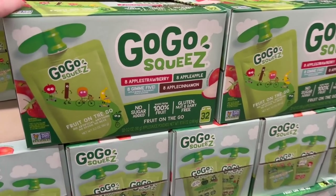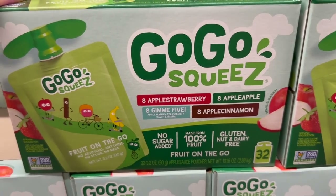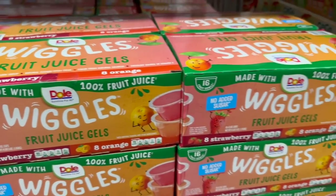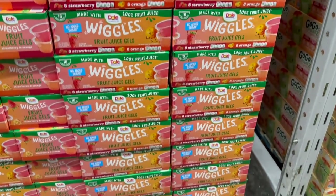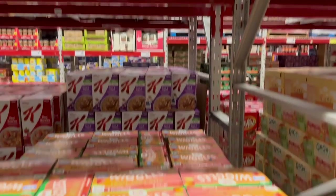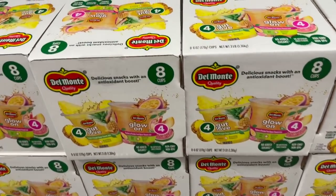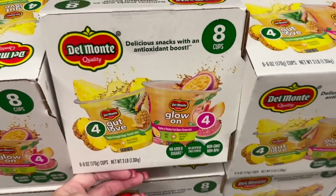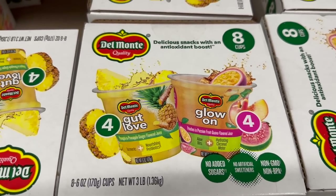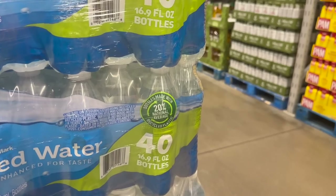We usually get these when we're in here - these are 32 on-the-go packs. What is 'Gimme Five'? It's apple, mango, strawberry, peach, and banana. Has anyone ever seen these Wiggles fruit juice gels? I've never seen these before - you get eight strawberry and eight orange for $9.98. It kind of looks like it would be jello. I haven't seen this either - Del Monte Quality Gut Love Glow, eight cups of pineapple ginger and peaches and passion fruit guava juice.